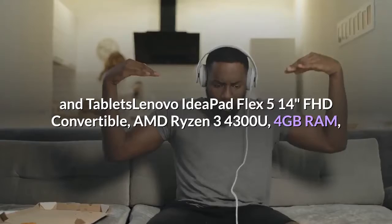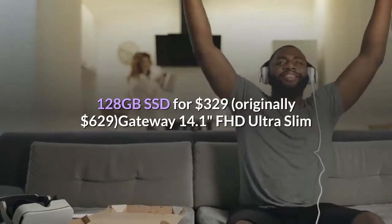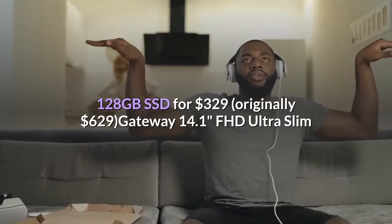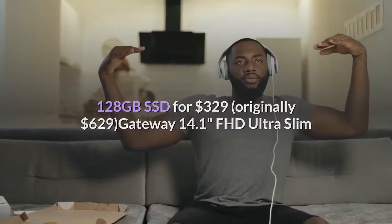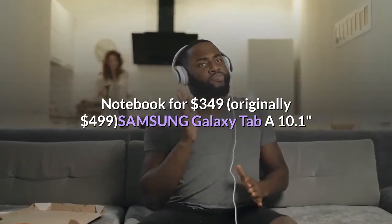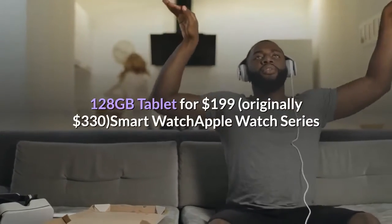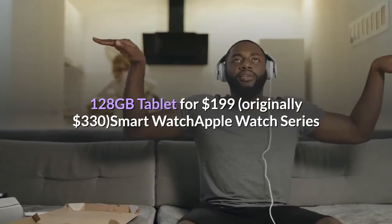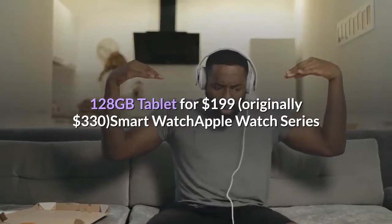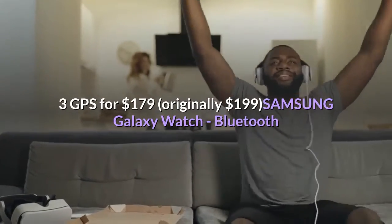Computers and tablets: Lenovo IdeaPad Flex 5 14-inch FHD Convertible AMD Ryzen 3 4300U, 4GB RAM, 128GB SSD for $329, originally $629. Gateway 14.1 FHD Ultra Slim Notebook for $349, originally $499. Samsung Galaxy Tab A 10.1 128GB Tablet for $199, originally $330.